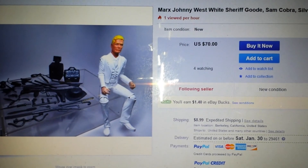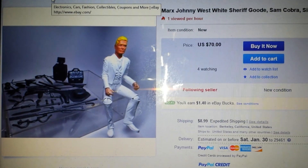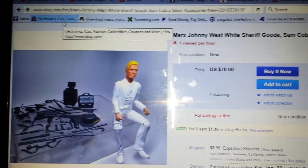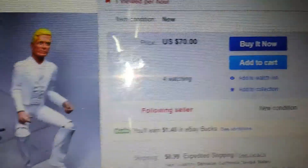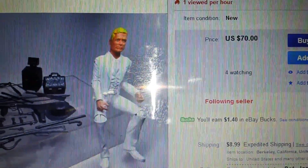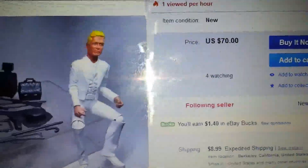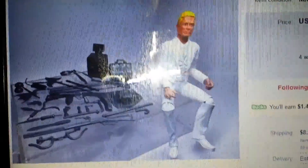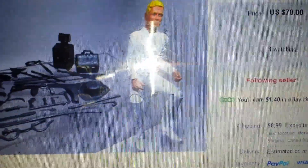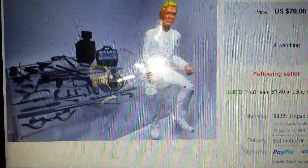If you're interested in Johnny West or Best of the West action figures that are new, this person on eBay sells them — recast, made from the original molds. They're from Berkeley, California. When you think about it, they only make so many at a time and use the original molds, so it's not original but it's a rare toy. You get all new accessories. This is Sheriff Good. The gentleman with the mustache and goatee I showed you before — his name is Sam Cobra.